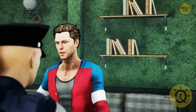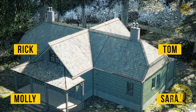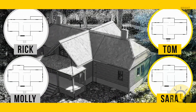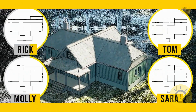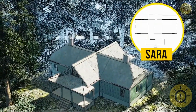The detective interrogated Dan's neighbor and found four suspects: Rick, Tom, Sarah, and Molly. Each neighbor was carrying a house plan. It was Sarah — the house plan matches his house perfectly.